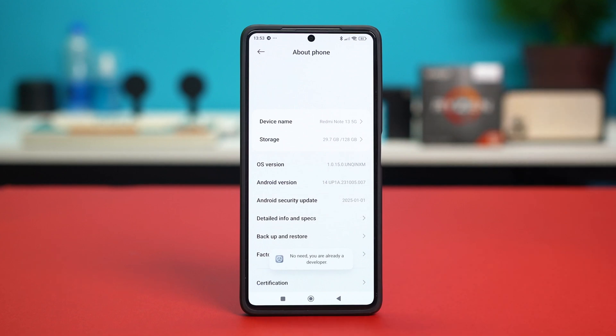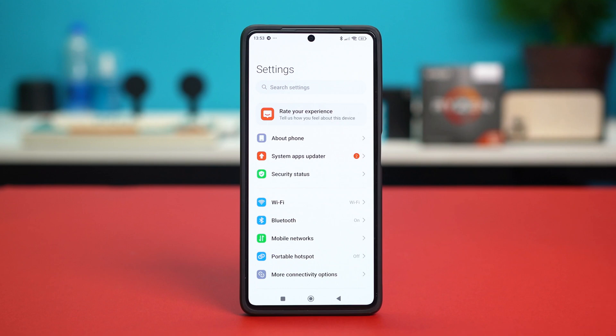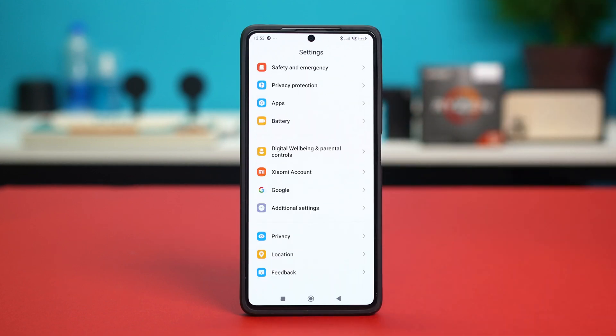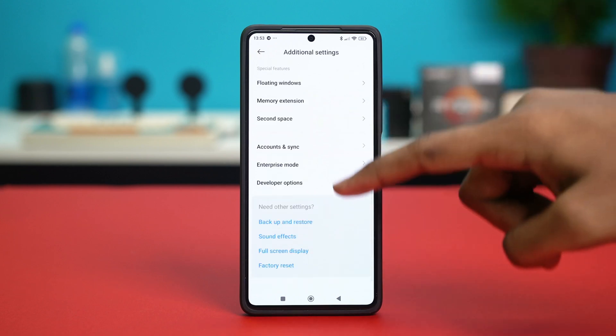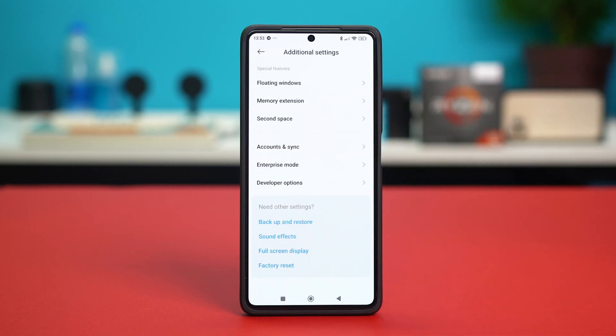Once developer options is enabled, go back and scroll down a bit and tap on Additional Settings. Scroll down once again and from there you will find the Developer Options setting available.